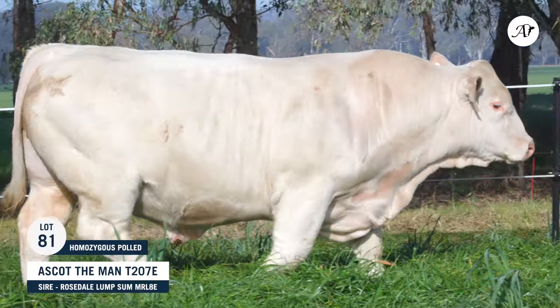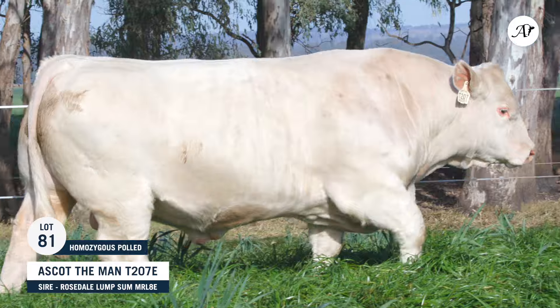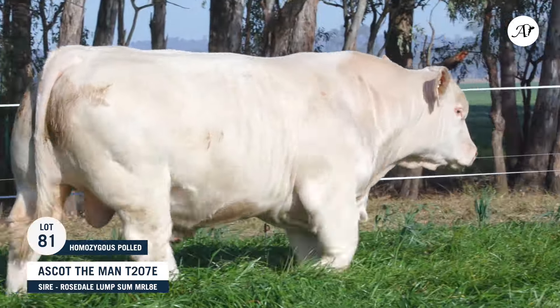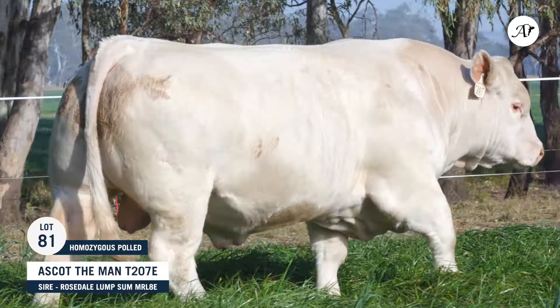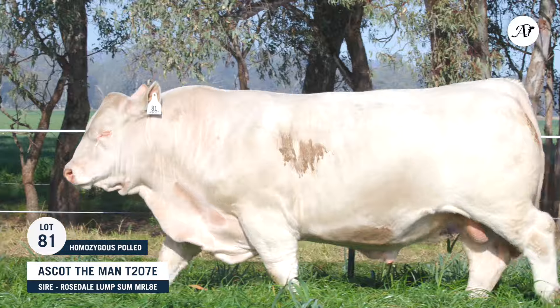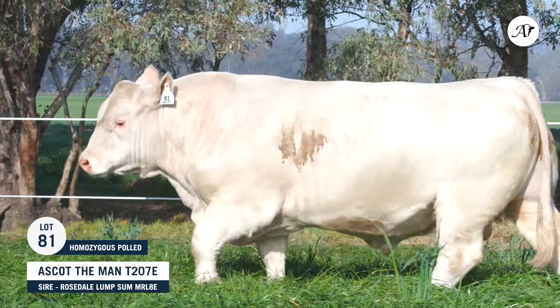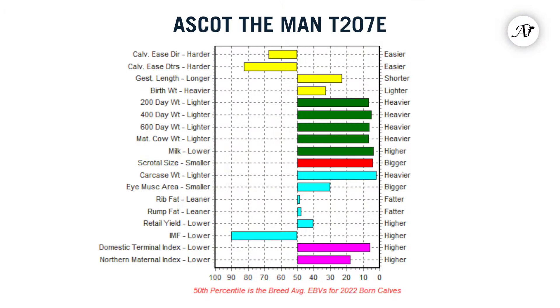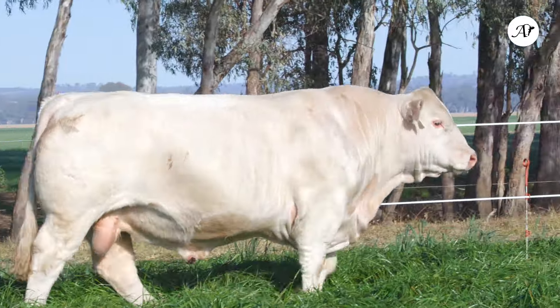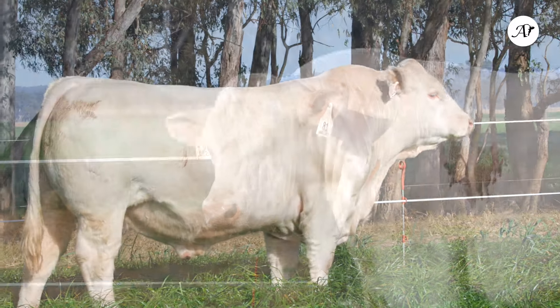Yes, he's one of those bulls that we've noticed since he was a calf and he just progressed along from there. We actually used him as a yearling in the stud. We were just waiting on his first calves to hit the ground the next month or so. It's probably one of the best bulls we've ever bred — phenotypically, temperament-wise, data-wise — he's got that overall balance that we're chasing: phenotypically good and really great data. We're very proud of this bull, to be honest, and I think he's got a great future ahead. We'll be retaining semen in him as well to use in the herd in the future.